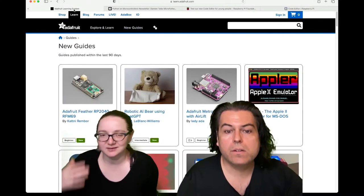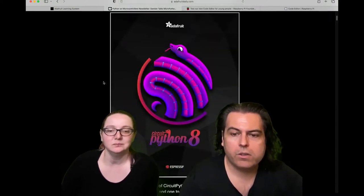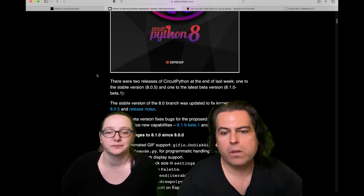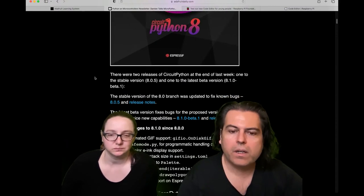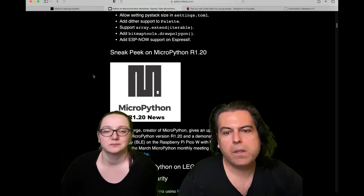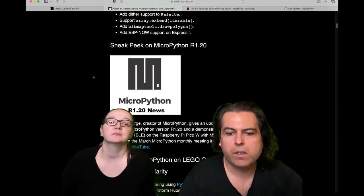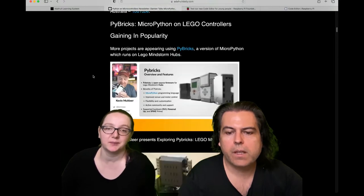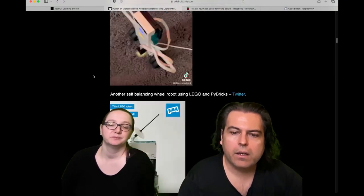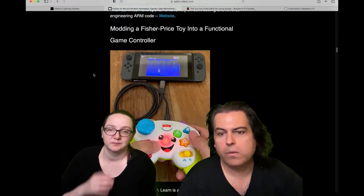There's a lot of CircuitPython stuff going on right now. We have two new versions of CircuitPython that you can check out. We're getting close to being able to focus on version 9, but please continue to test it. There's also a sneak peek on MicroPython r120 with some Bluetooth stuff you might want to check out for the PKW.